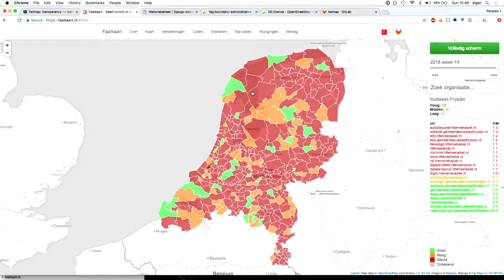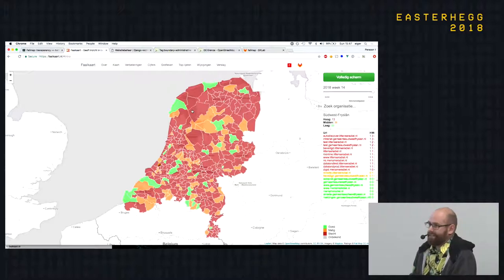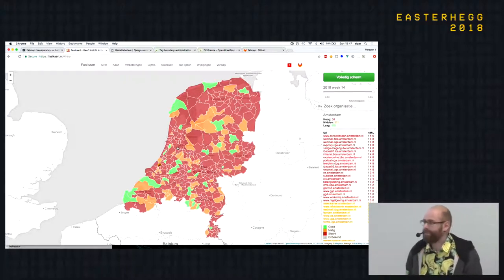For every region there's a number of addresses — all these addresses have been harvested automatically through DNS brute forcing, certificate transparency, and other means, including what's called NSEC DNSSEC hashing. That allows you to walk the entire zone, so you can find all subdomains. An address like Amsterdam has 250 addresses and you can get them all if you use DNSSEC.